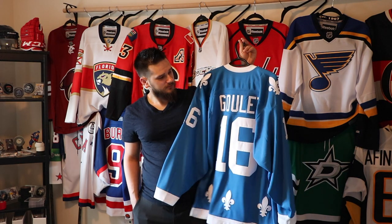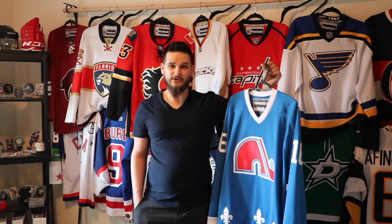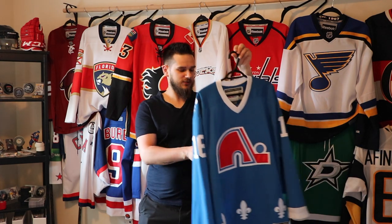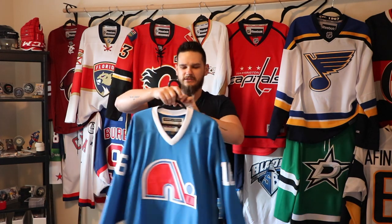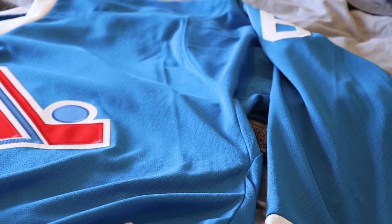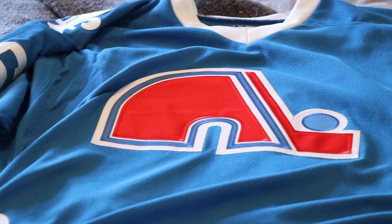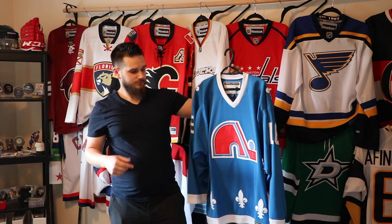It already had the name and number on it — Michel Goulet. I'm not going to lie, I don't know a whole lot about him except he played for the Nordiques and had a killer mustache. It's a very soft jersey — it's the Heroes of Hockey collection. Every time I find these, they have very very soft material and are super comfortable.